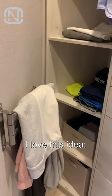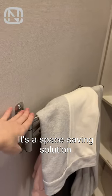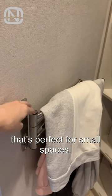I love this idea. You can use a tower holder to hang casual home clothes when they are not in use. It's a space-saving solution that's perfect for small spaces.